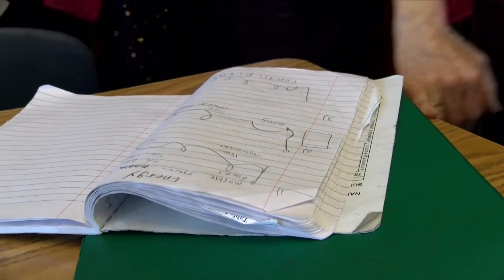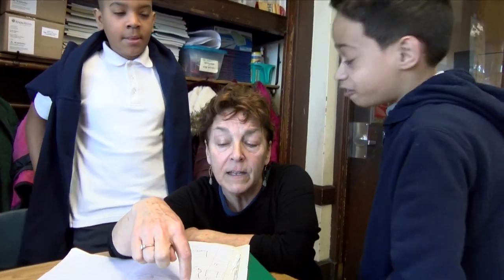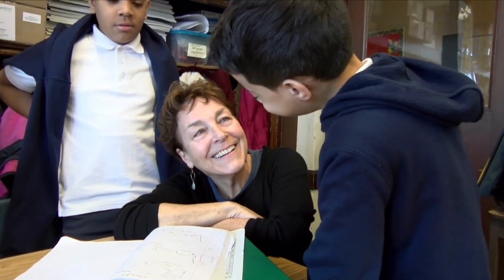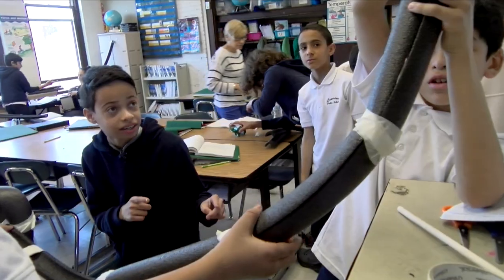It goes down and then it goes to loops. And what force is getting it through the loop-de-loops? Kinetic energy. What else? And friction. And it's centripetal force — it'll keep it going around the loop-de-loop.